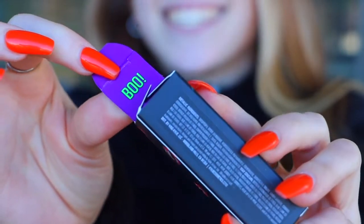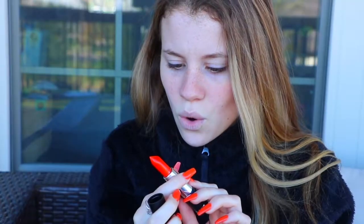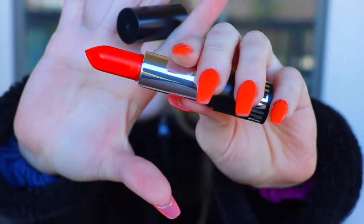It says 'Boo' on the inside, it's really cute. This one — what did I say again? It's Haunted. Oh wow, this is like an orange. They'll do a quick look at it.